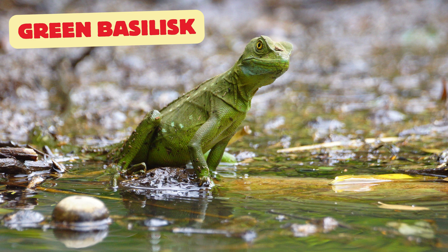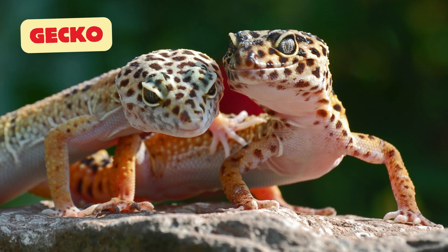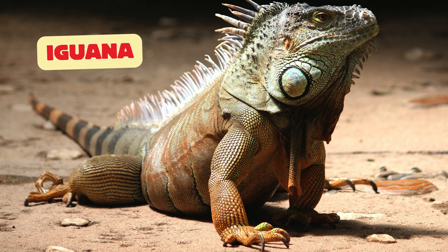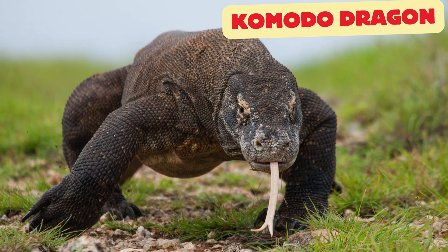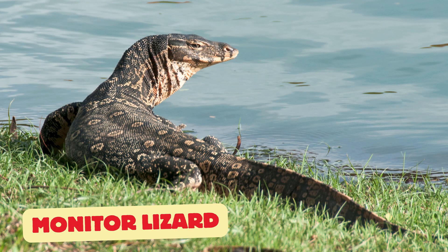Green basilisk: also called the plumed basilisk, it has a crown-like crest and loves to zip across the water. Gecko: small and sticky, they love climbing walls and ceilings. Chameleon: the masters of disguise — they change colors to blend in. Iguana: big, green, and loves hanging out in trees.